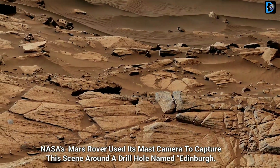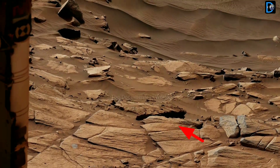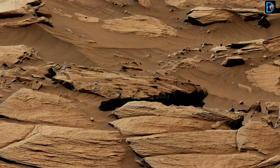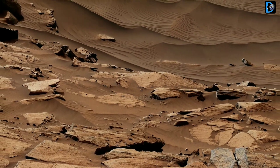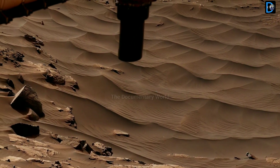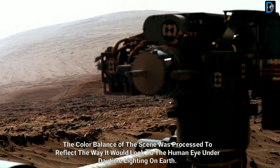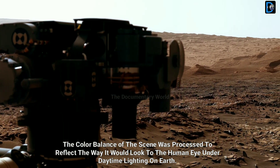NASA Mars rover used its Mars camera to capture this scene around a drill hole named Edinburgh. The images used to create the scene were taken on sols 2711 to 2712, Martian days of the mission. This scene was captured while Curiosity was parked on top of a feature called the Green Hook Pediment. Looking above in the background is the top of Mount Sharp, this 3-mile-tall mountain.